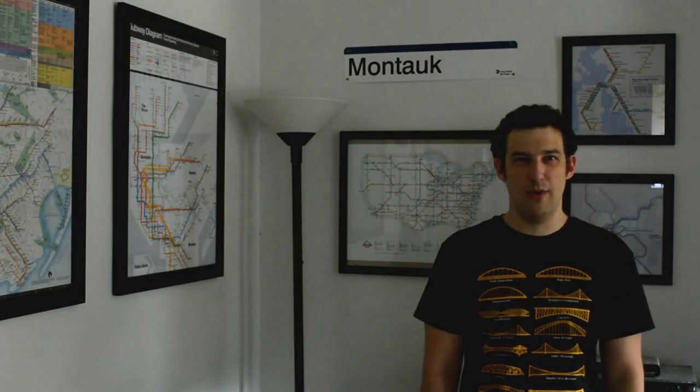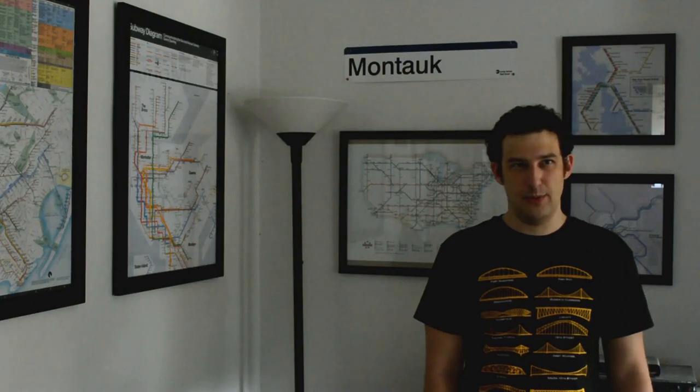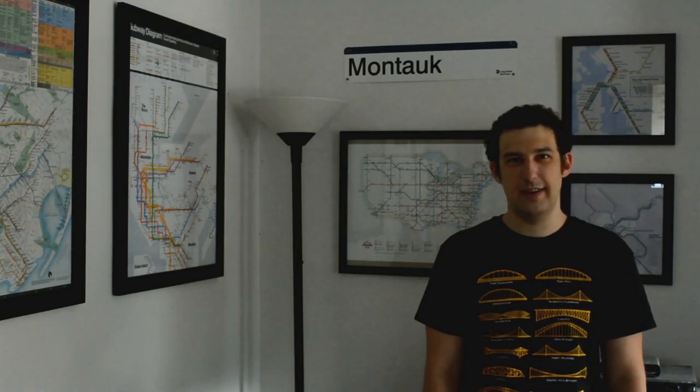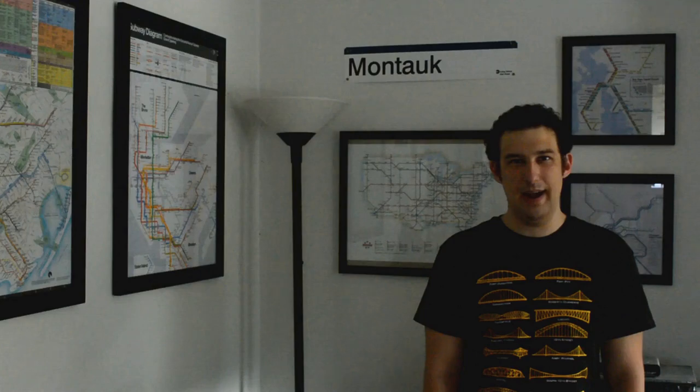I'd suggest that Pittsburgh Regional Transit take a look at the route map and apply this concept wherever they can. Any route that goes into downtown more than once per hour should be matched with another route that goes into downtown from roughly the opposite direction. Make the routes longer, eliminate turns downtown, and you can improve downtown traffic, make rides more convenient for those along both sides of the route, and probably even increase ridership along the way.